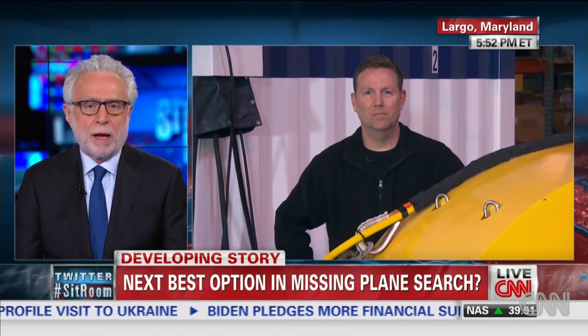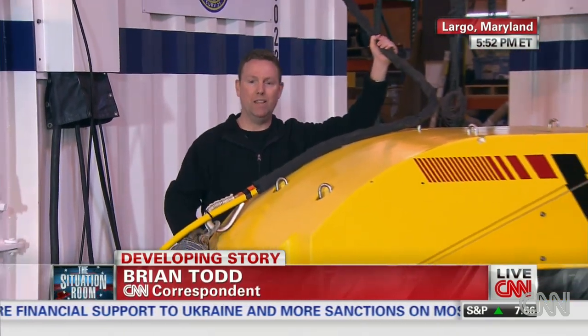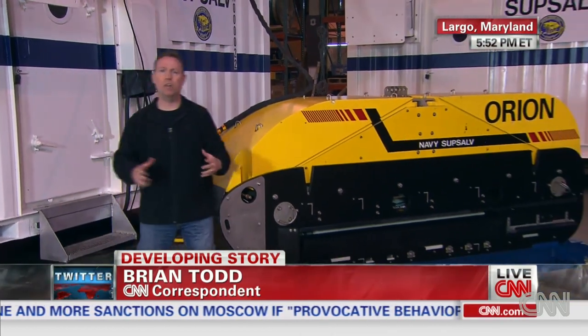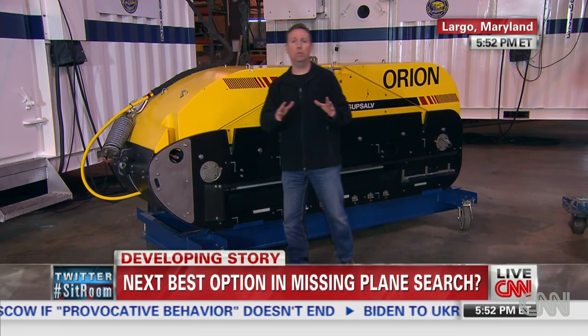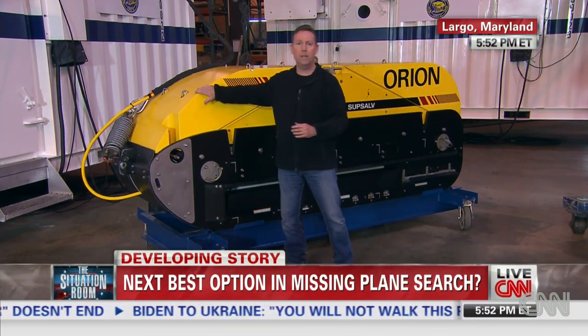Tell us what you can about the Orion. Well, Wolf, this is the Orion right now. It's towed on cables like this. It can scan the ocean floor about three-quarters of a mile in each direction, and it can go much deeper than the Bluefin can go. Many analysts believe if the Bluefin can't find wreckage of the missing plane, this should be the next vehicle in the water.